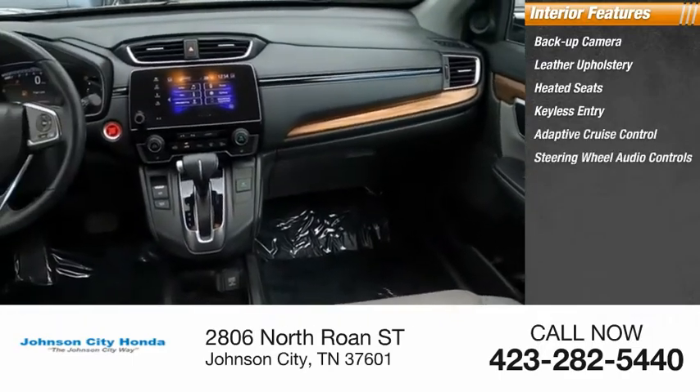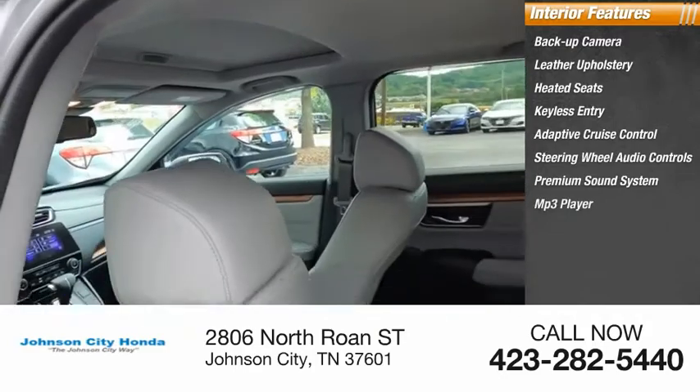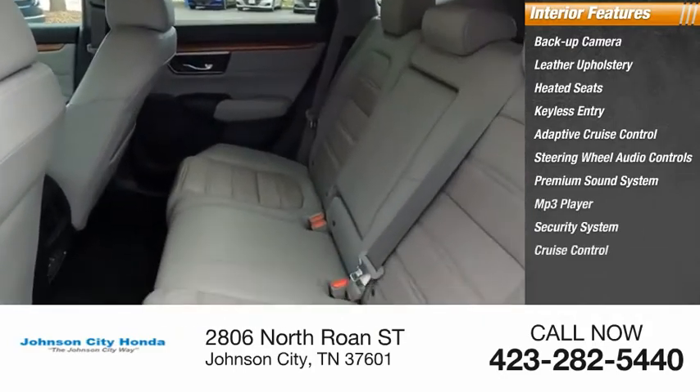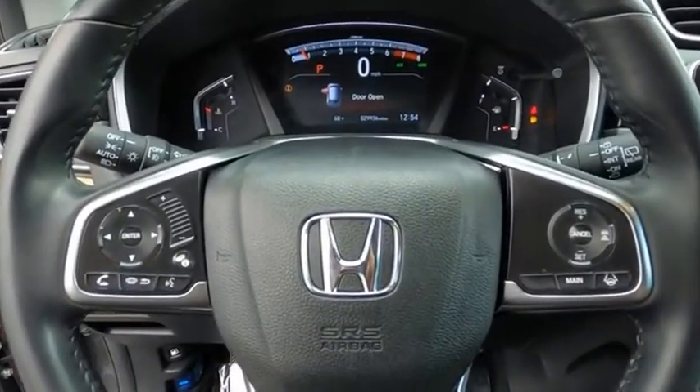Inside you'll find a backup camera, leather upholstery, heated seats, keyless entry, adaptive cruise control, steering wheel audio controls, premium sound system, MP3 player, security system, and cruise control. Wouldn't you look great in this vehicle? Stop in today and see for yourself.